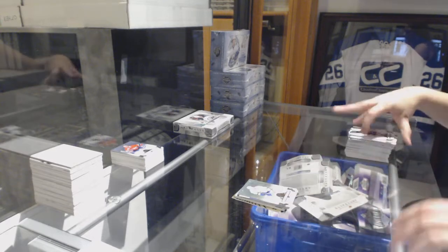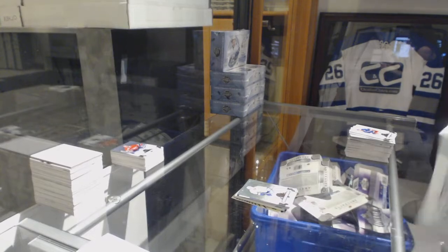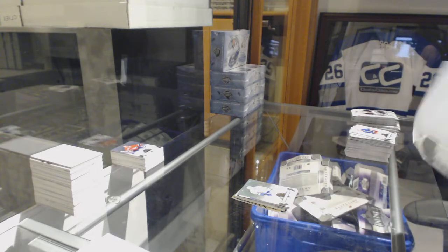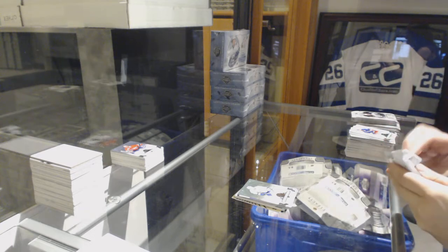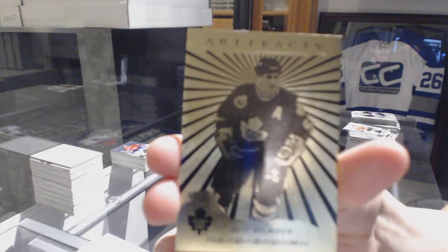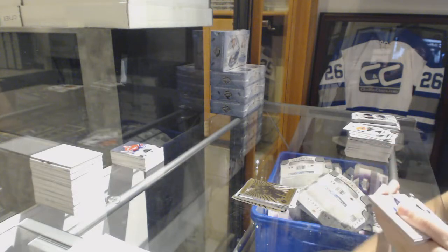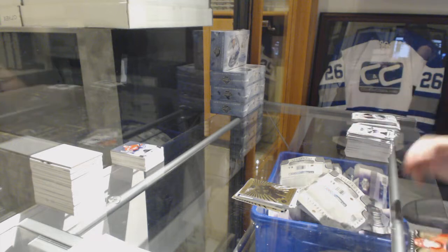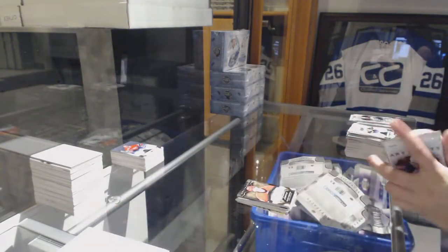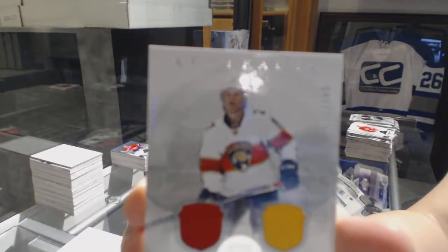Number 2-599, Victor Hedman for the Tampa Bay Lightning. We've got an Orem for the Toronto Maple Leafs, Doug Gilmore. We've got an Auto Facts for the Carolina Hurricanes, Joachim Nordstrom. We've got a dual jersey number 2-165 for the Florida Panthers, Nick Bukestad.